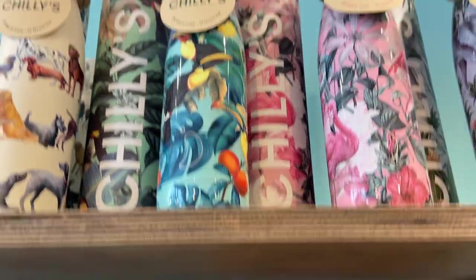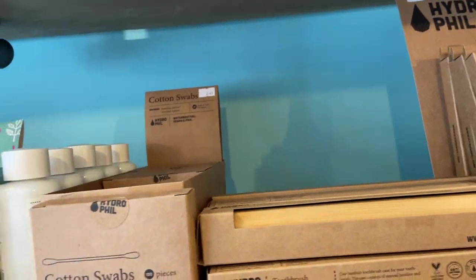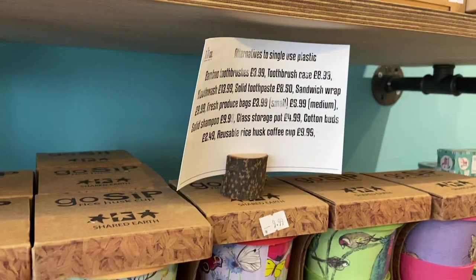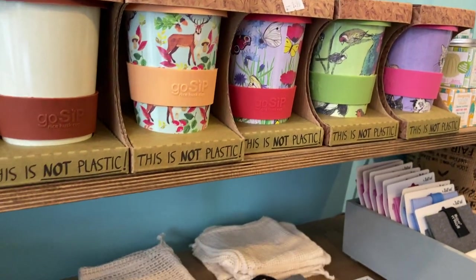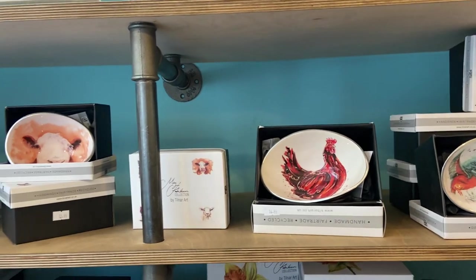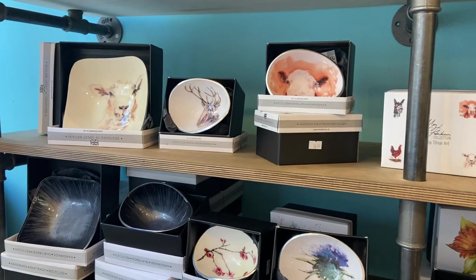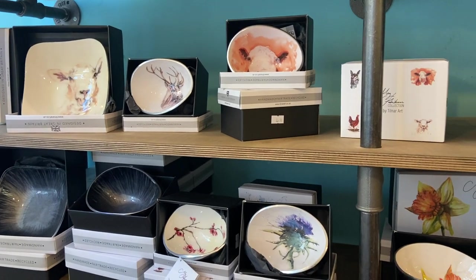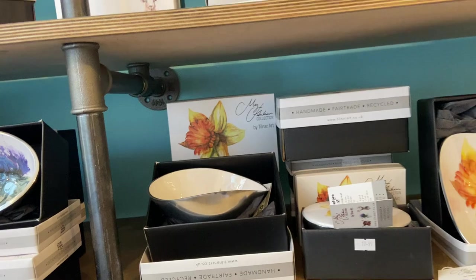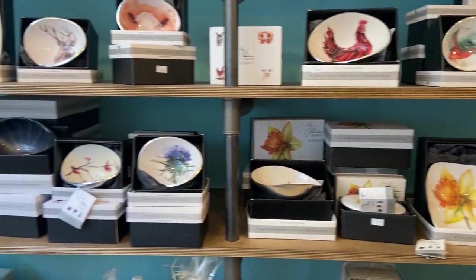We have the usual plastic-free alternatives, all there for you. We also have the Tilna Art tableware, which is really lovely and decorative — a watercolor set in enamel against recycled aluminium drinks cans. It's clever and very pretty.